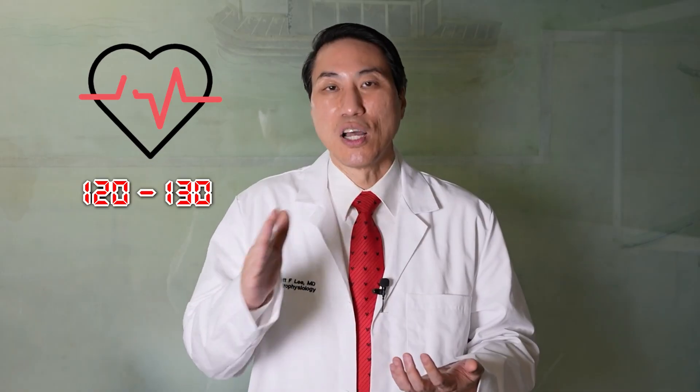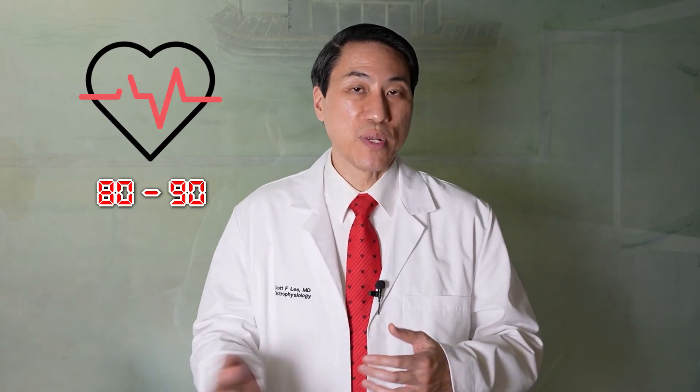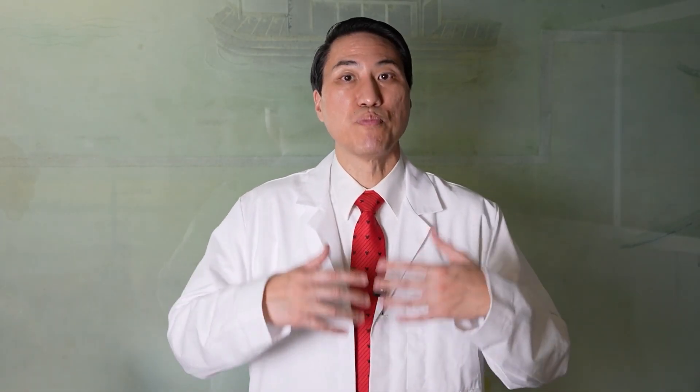Here's the thing — people oftentimes only feel the symptoms of atrial fibrillation when they're at rapid speeds, usually over 120 to 130 beats per minute. If you're in AFib at a slightly faster speed and your normal rhythm was going at 60 or 70 beats per minute and you go into AFib at 80 or 90 beats per minute, most people probably wouldn't even feel that they're in AFib because it's just not that fast. So the speed has a lot more to do with whether you're going to have a lot of symptoms than just being in AFib.